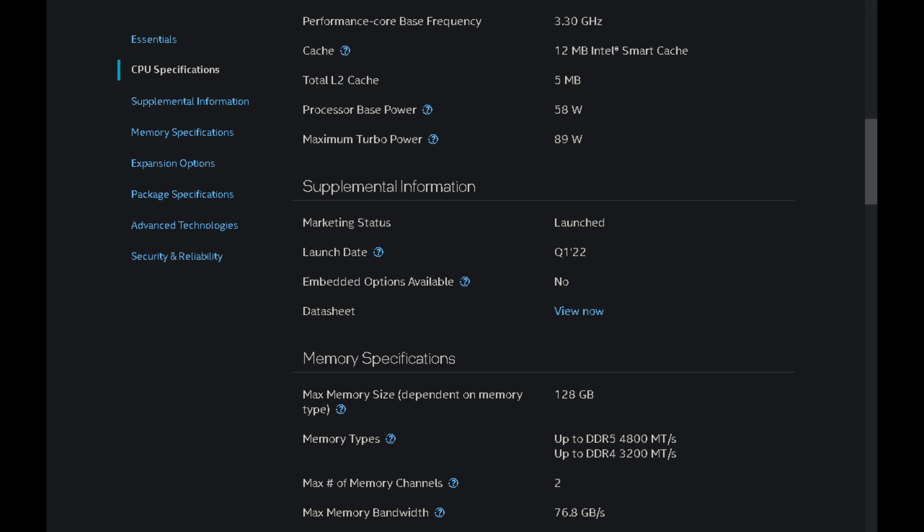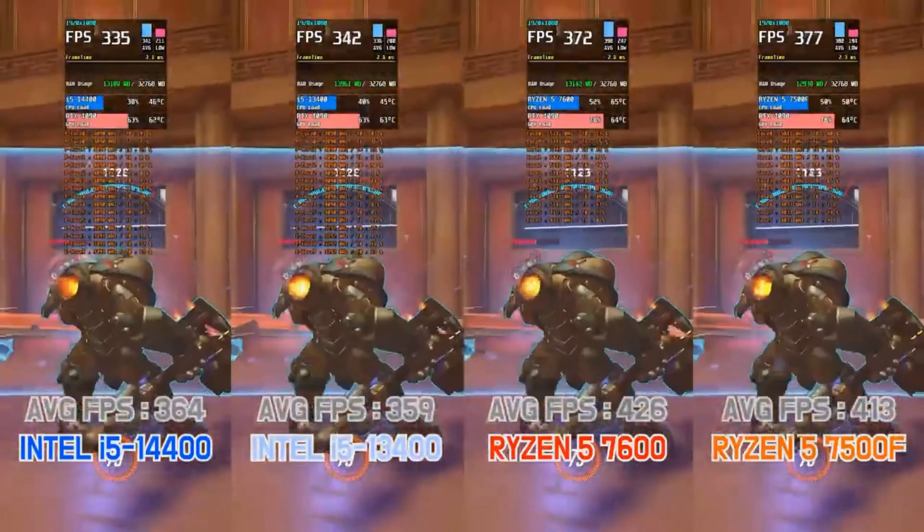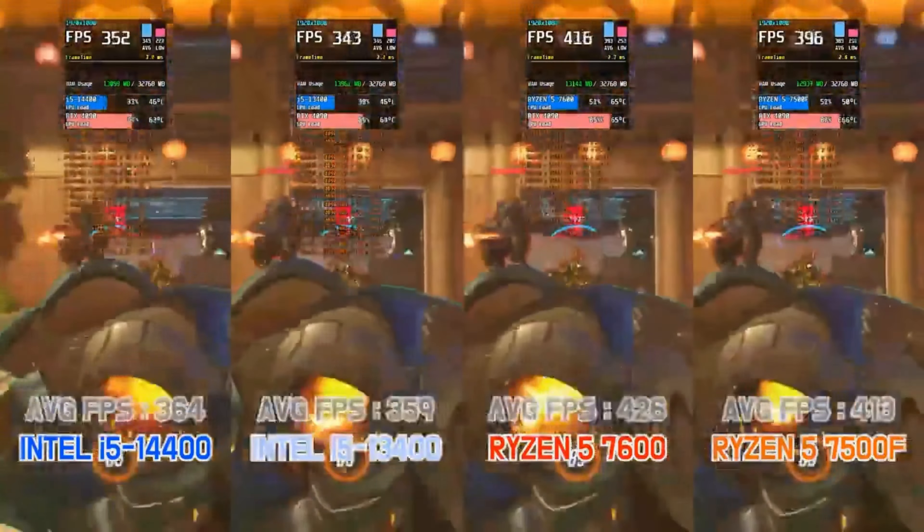Submerge in the numbers sea where these chips don't just swim — they rule the waves. The i3-14100 surges ahead with a CPU mark score of 14,367, and the 12100F is hot on its heels at 14,198.